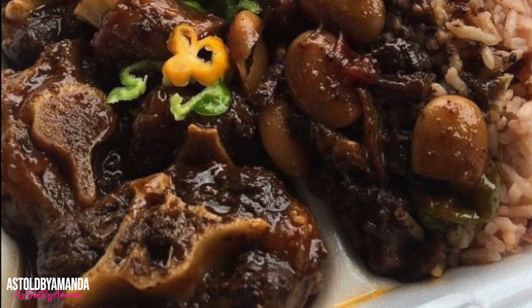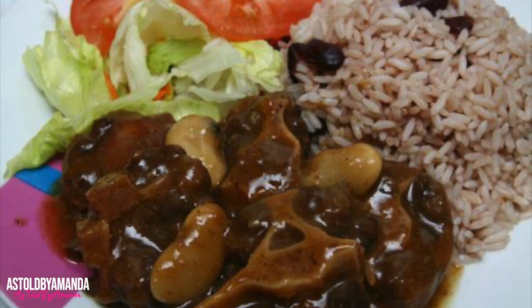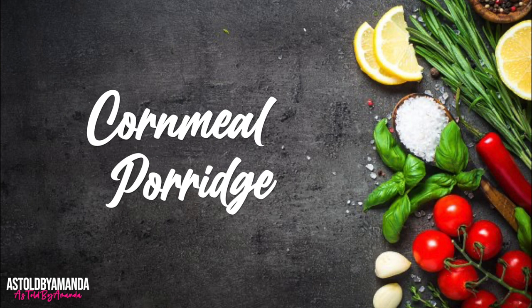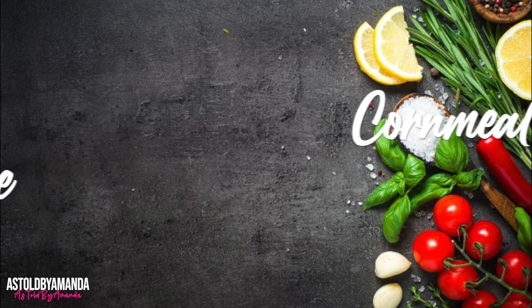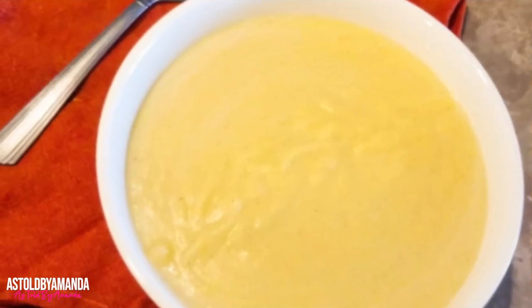Oxtail is a favorite in Jamaican cuisine and a common staple on the menu of many restaurants and cafes in Jamaica. It is usually served with broad beans and white rice. If you're wondering exactly what oxtail is — it is literally the meat from an ox's tail. The meat is rich in gelatin, which makes it ideal for slow cooking into a stew.